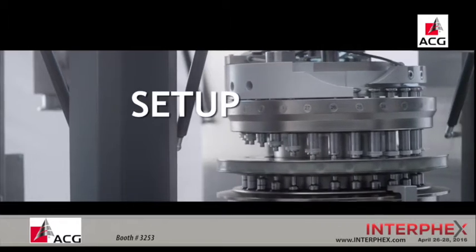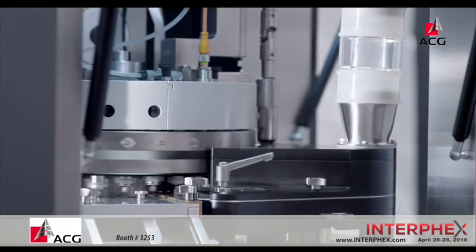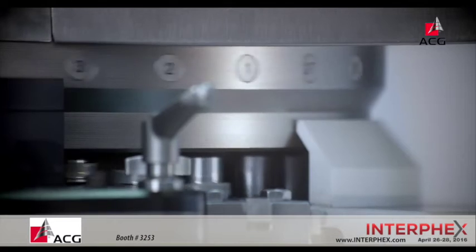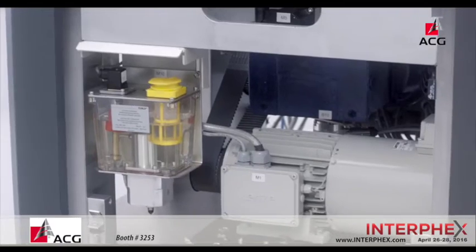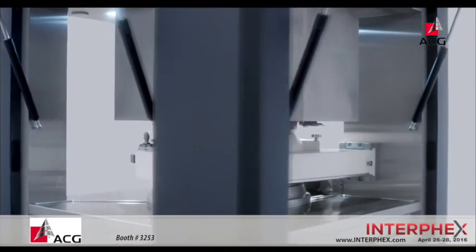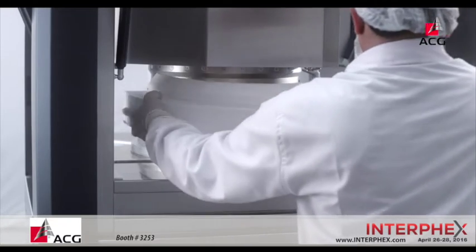Setup simplified. Setup of tooling is eased with auto-jog features. Initial lubrication is automated on the ProTab 300. The dust extraction is a slide-in, slide-out assembly enabling quick setup.